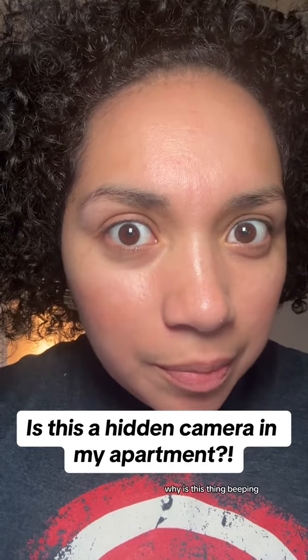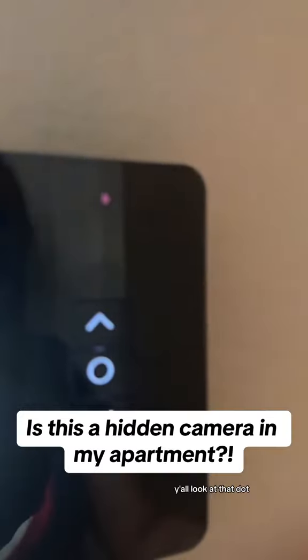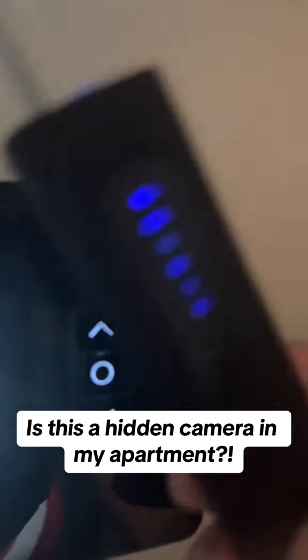This thing starts beeping, so I start walking around — and y'all, look at that dot. Is that a freaking camera? Is that a freaking camera?